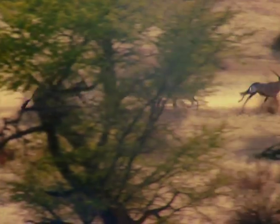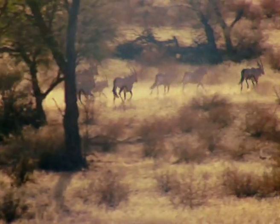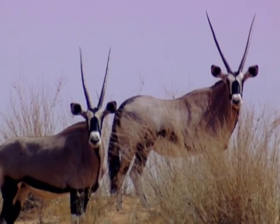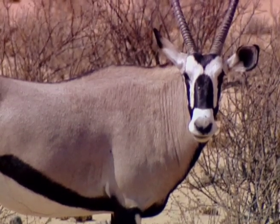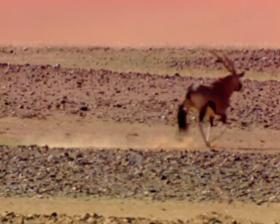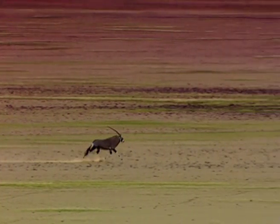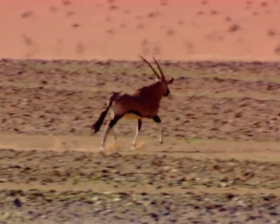Gemsbok are natural desert dwellers. Much the same as a car's radiator, the blood which supplies the Gemsbok's brain is cooled by the blood returning from the white facial area above the nasal passages. Not only are a Gemsbok's kidneys capable of handling brackish water, but they can moderate their breathing to reduce the loss of moisture in their lungs.